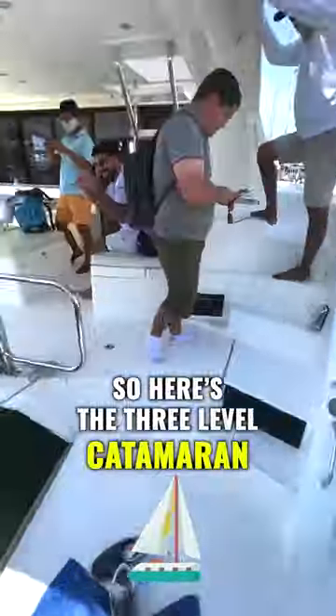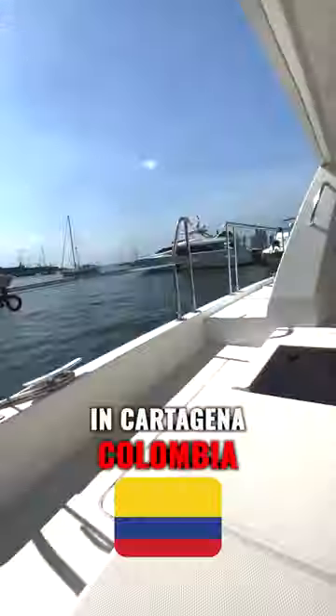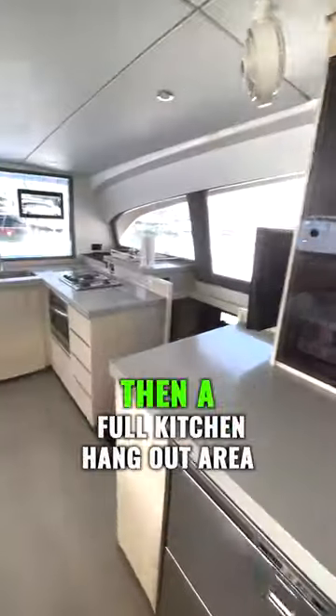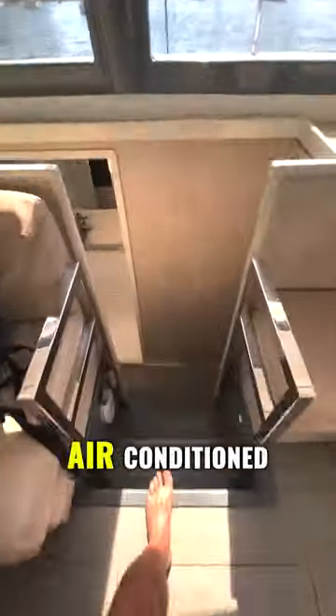Here's the three-level catamaran we rented down in Cartagena, Colombia. This thing's got an upper deck for people to chill on right here, then a full kitchen, hangout area, air-conditioned.